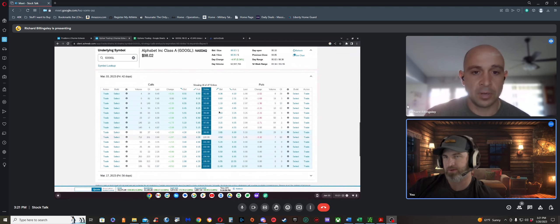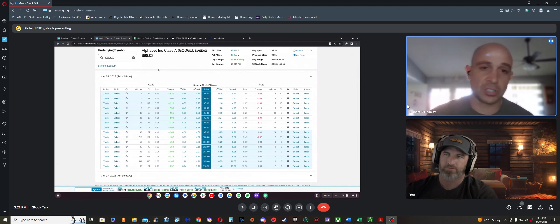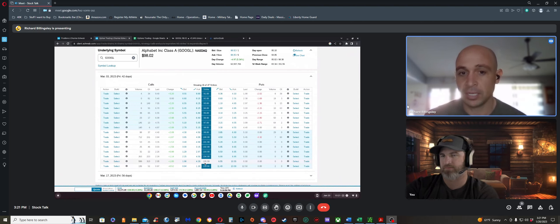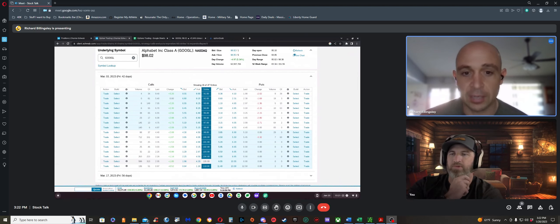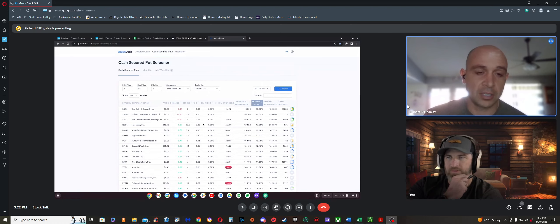For covered calls, you already own the shares. Rich shows 100 shares of Google — he's willing to sell them at $105 a share, which is out of the money. He's selling a contract, and the bid and ask price represents the premium he'll receive for putting that contract up.